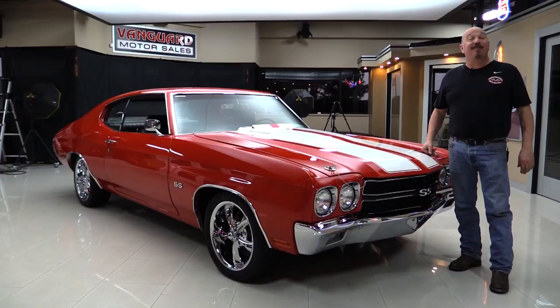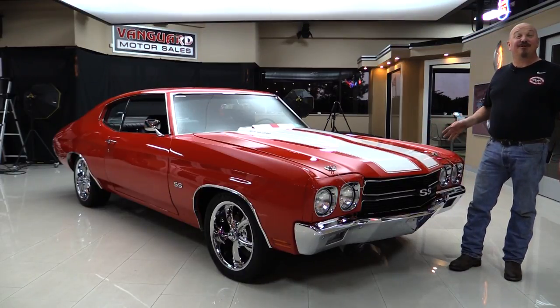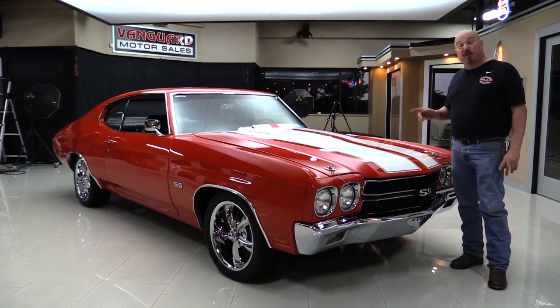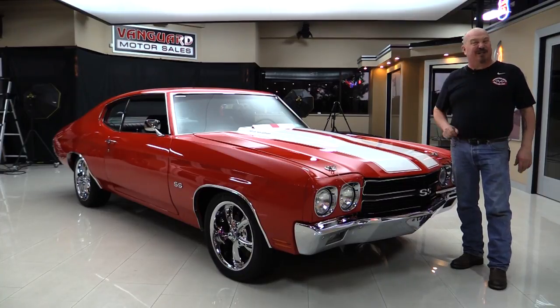Welcome back to Vanguard Motor Sales. I'm Greg and I am standing in front of a 1970 Chevelle and she's got an LS6 motor under the hood — that's right, LS6 under the hood. 405 horsepower. The bottom side of this car is amazing. You're going to love it. And when we pop the hood and you see that Vette motor, you're going to just explode.